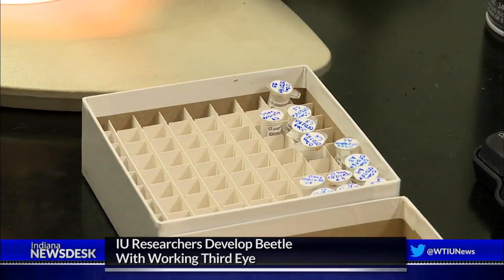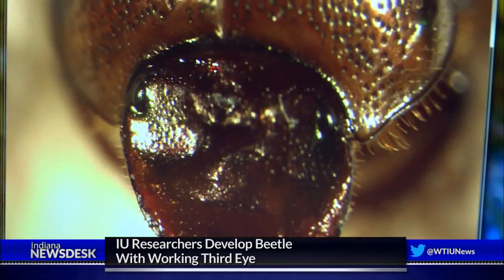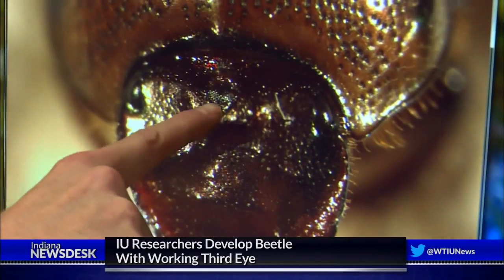Some of the beetles Mochak and his team study were just featured in the Journal of the Proceedings of the National Academy of Sciences for one special feature: a third eye.